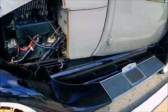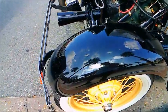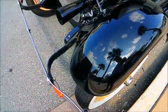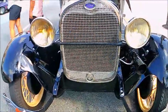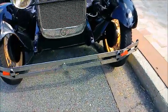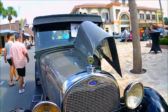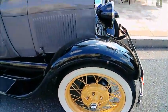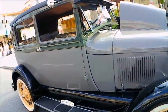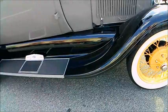Wire wheels. Very nice running board. Big horn. And I like those wire wheels with the contrasting color — very nice.